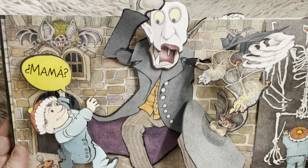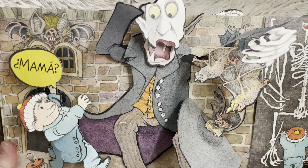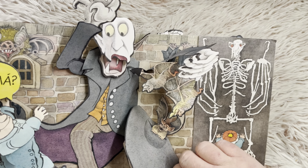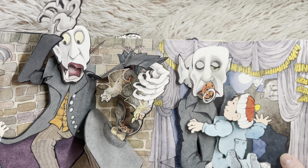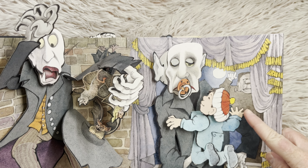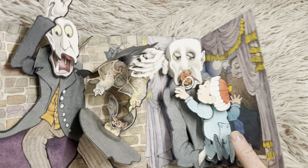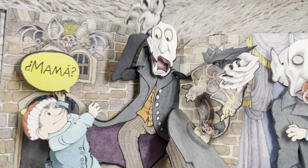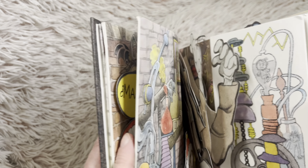Mama! Do you think that's his mama? I think that looks like a vampire. Look at the skeleton. There's a monster that has a pacifier, and then in the background we see a picture of Frankenstein. What do you think about this pop-up book? It's pretty neat, isn't it? I think it's definitely perfect for Halloween.